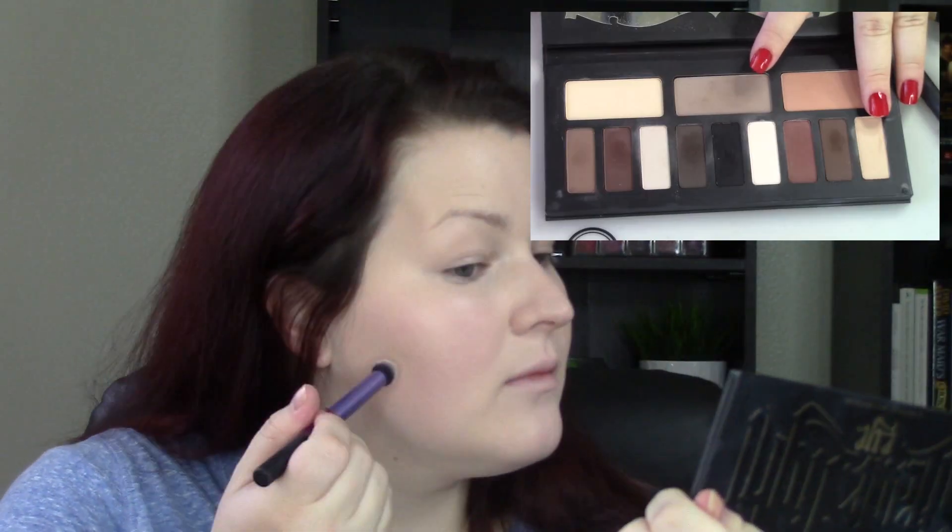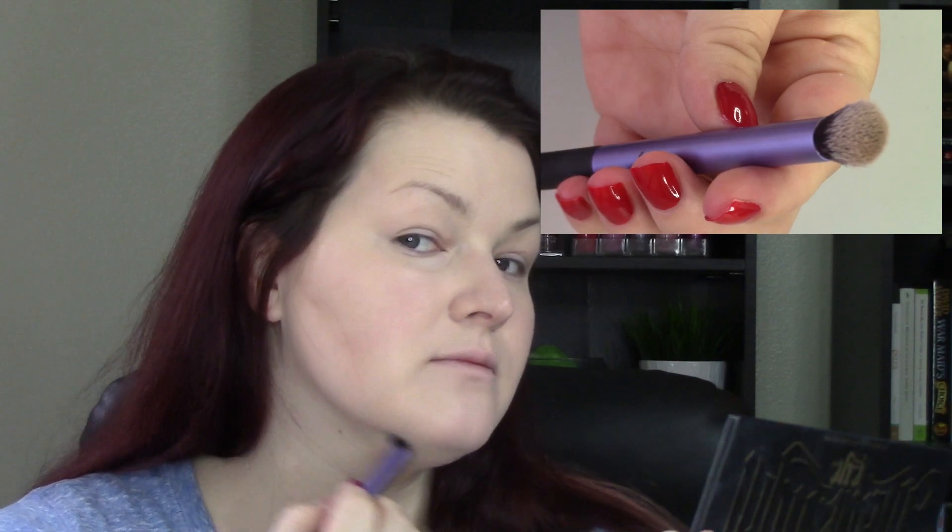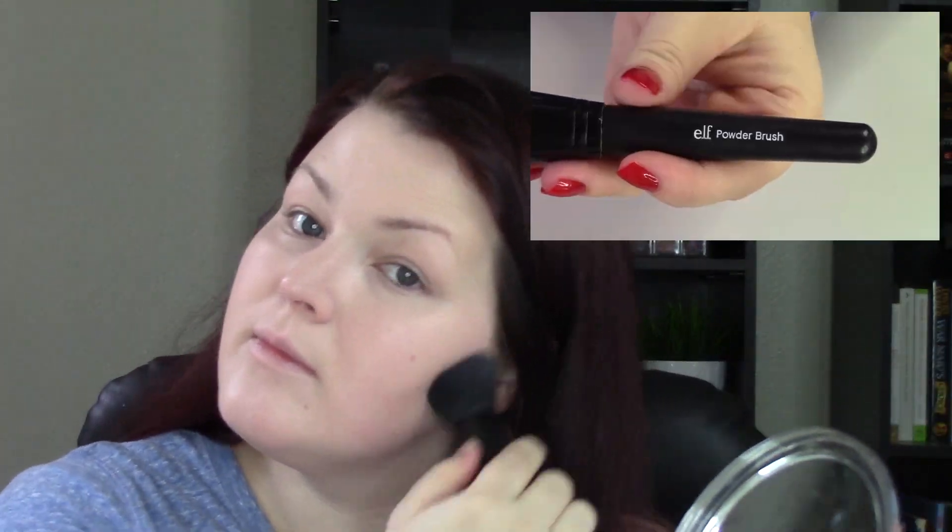Next I'm going in with concealer — this is the Maybelline Fit Me Concealer in Fair, number 15. I really liked this concealer a lot; I found it towards the end of the year and it ended up being one of my favorites of 2015. Now I'm going to contour. For very fair people we want something without a lot of orangey yellow tones, so I use a shade from my eye palette called Lazarus. I'm using a Real Techniques crease brush to apply that and then an ELF powder brush to blend.